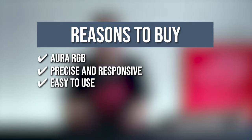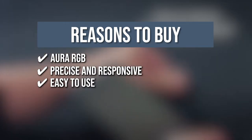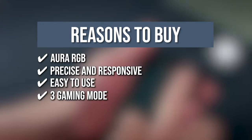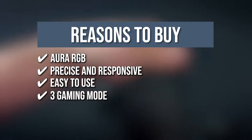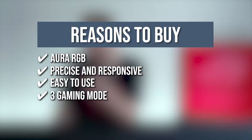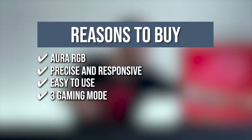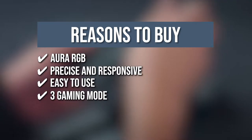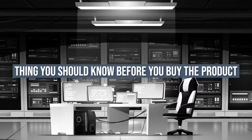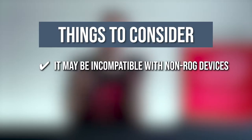Easy to use: It can be connected directly to your mobile phone via its wired USB-C connection for instant action and ultra-responsive gaming at all times. 3 Gaming Modes: The gamepad can be used in three different ways. For handheld mode, you can clip your phone in between for instant action. For all-in-one mode, you can use the grip for a full console-like experience. The mobility mode lets you play anywhere with its compact mini gamepad look. The thing you should know before you buy is it may be incompatible with non-ROG devices.